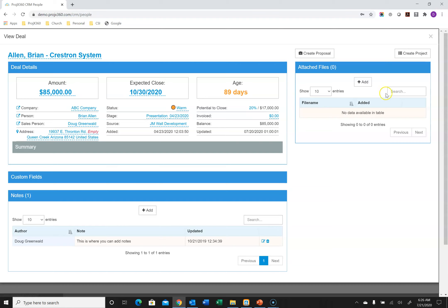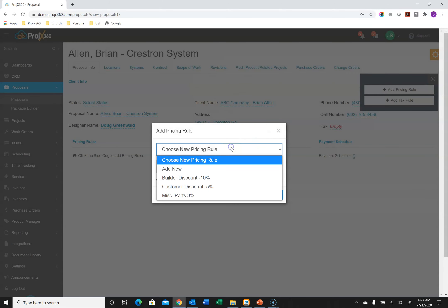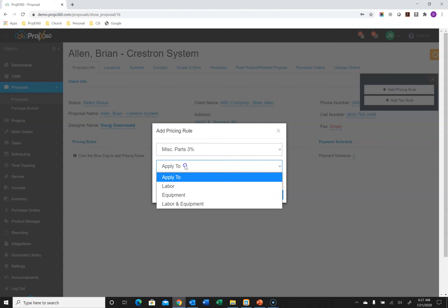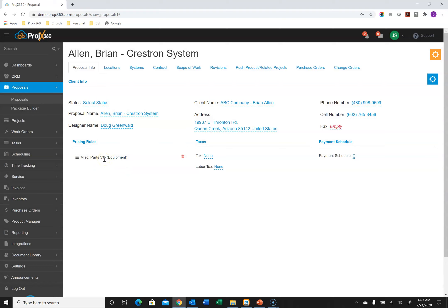Once you've met with the customer and you're ready to generate a proposal, inside the deal there's a Create Proposal button. Clicking it pulls all the information into our proposal tool. You select who's generating the proposal and can create pricing rules — go to the blue cog, Add Pricing Rule, and you can create percentage-based rules, positive or negative, like discounts or how you calculate miscellaneous parts. For example, a 3% miscellaneous parts rule can be applied to labor, equipment, or both. You can have as many pricing rules in a proposal as you wish.